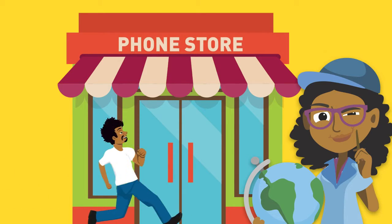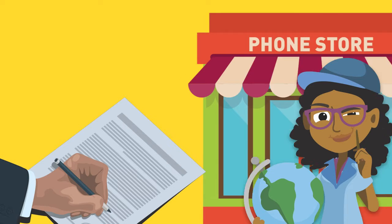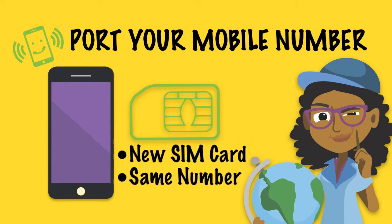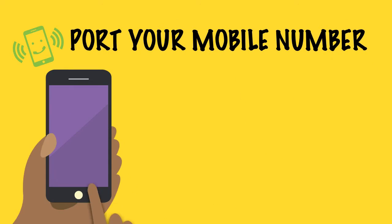Here is how it works. Go to a retail shop of your chosen new service provider and complete a porting request form. Remember to bring your ID. For mobile phones, you will get a new SIM card with the same number after filling out the form.